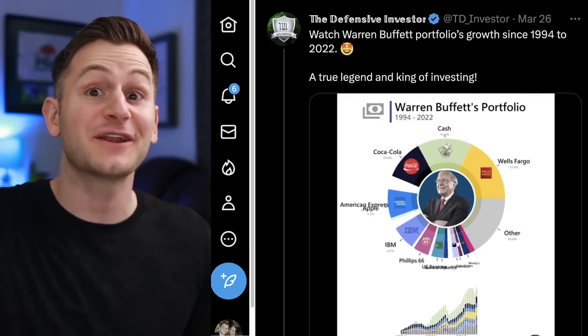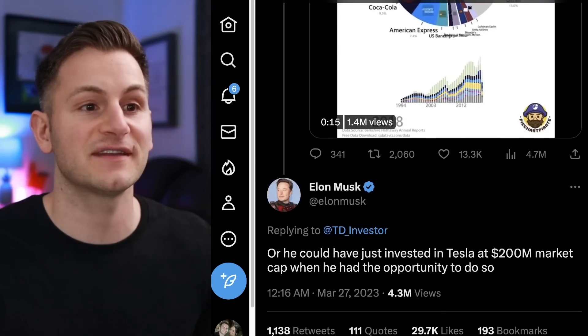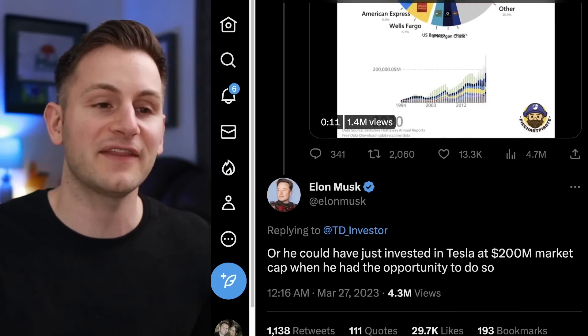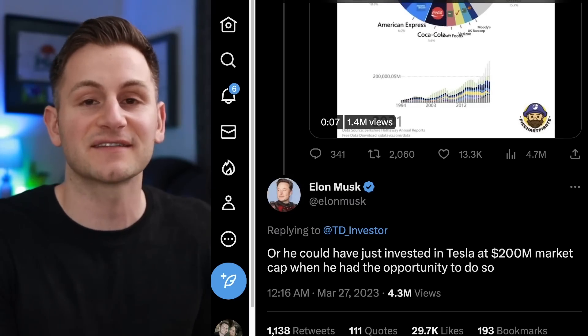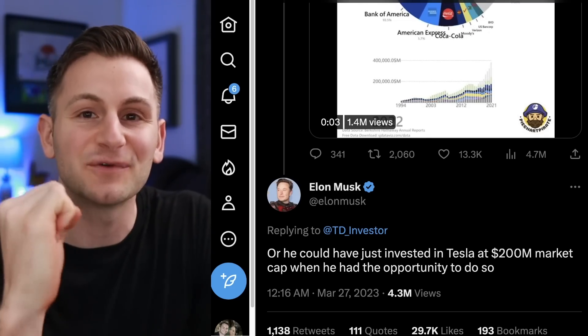Elon had another right hook for Warren Buffett, responding to a tweet saying he could have just invested in Tesla at a $200 million market cap when he had the opportunity to do so. With Tesla pushing up against a $600 billion market cap, that would have been a 3,000x.